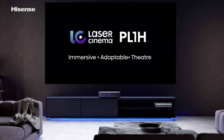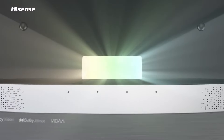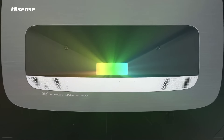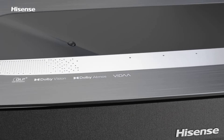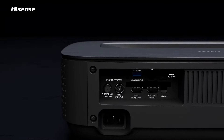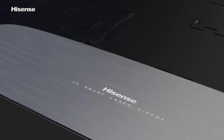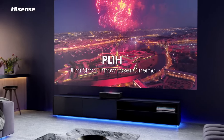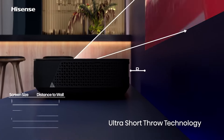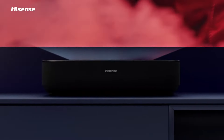Let's start with the first item on our list, the Hisense PL1 Ultra Short Throw Projector. The PL1 is a game-changer in home entertainment, offering advanced technology and user-friendly features. Its ultra short throw capability allows it to display a massive 100-inch image from just a few inches away from the wall, making it perfect for small spaces where traditional projectors might not be feasible. The convenience eliminates the need for complex ceiling mounts or long cables running across the room.